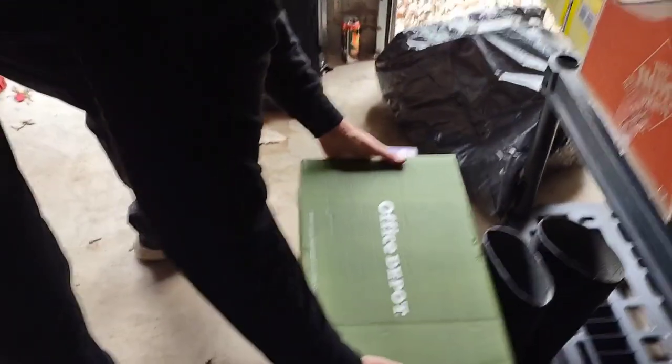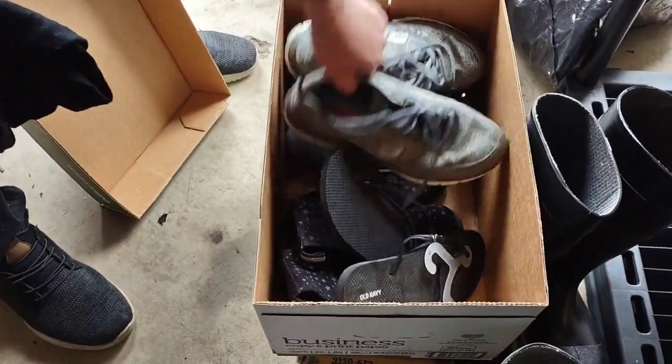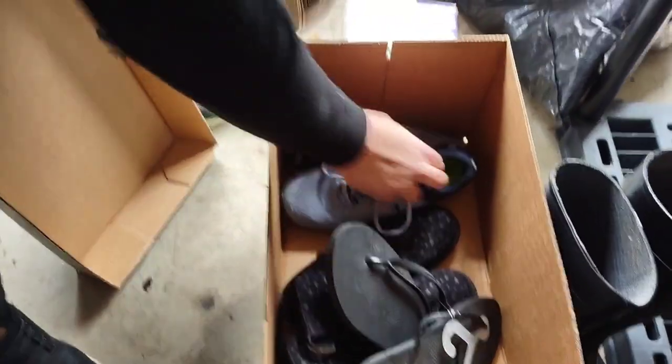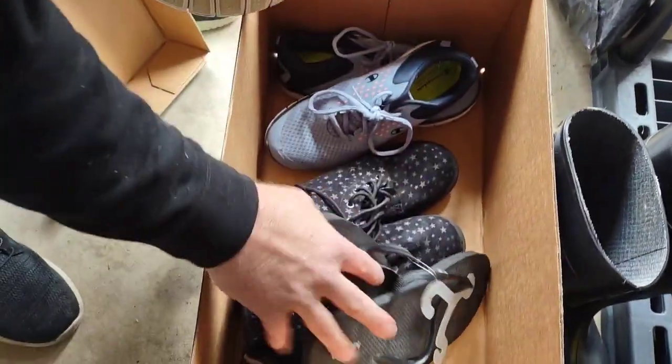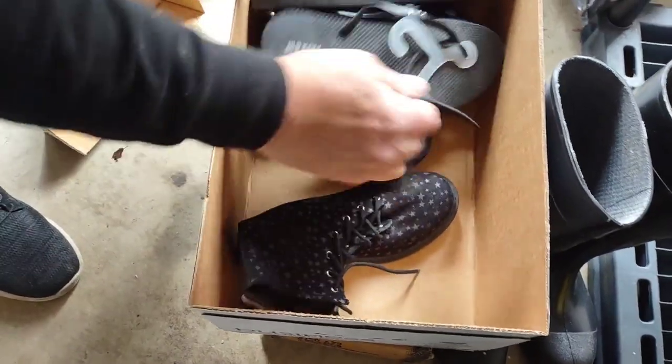There you go, folks. Sketchers, Champion, and then flip flops — brand new ones — and a pair of boots. All right, moving on.